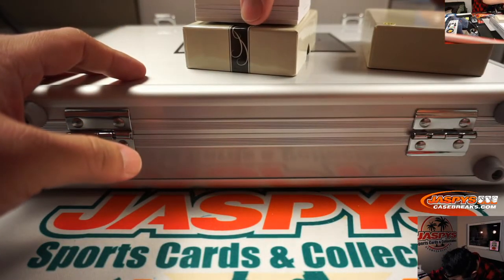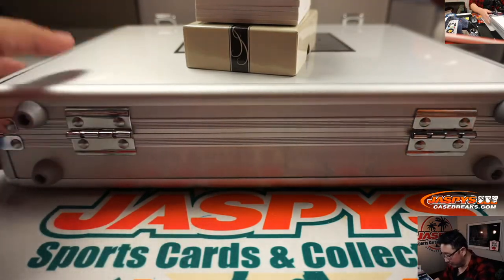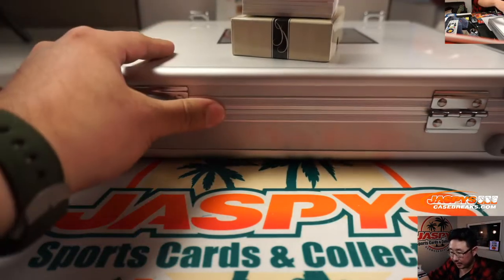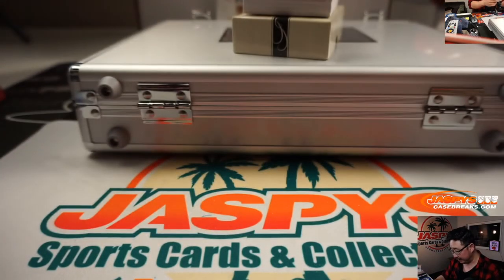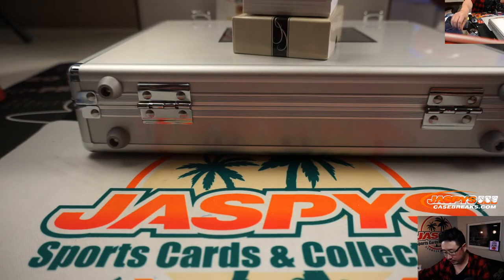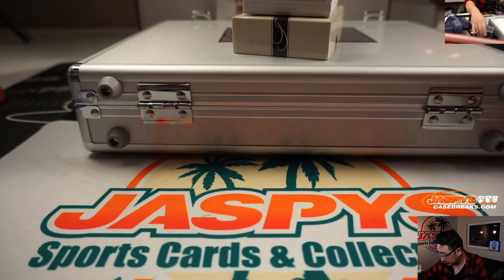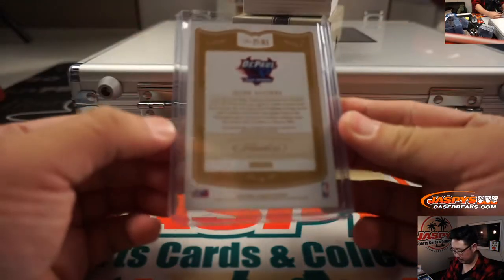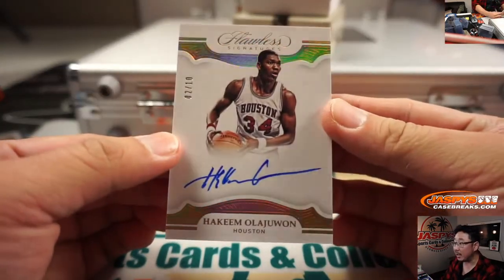We have seven cards here — maybe eight, I may have to combo up a hit. We've got Mark Aguirre, 20 out of 20, premium ink. And two out of ten, Hakeem Olajuwon.